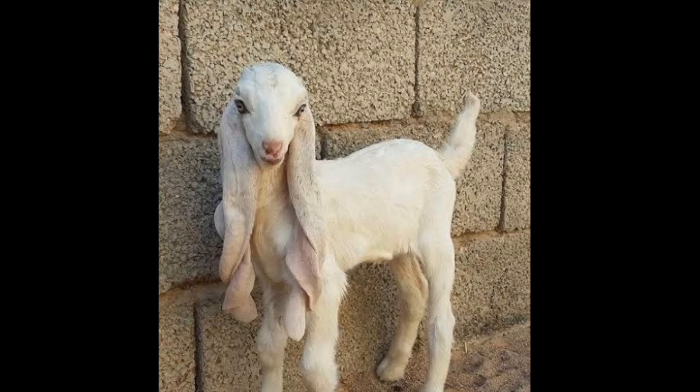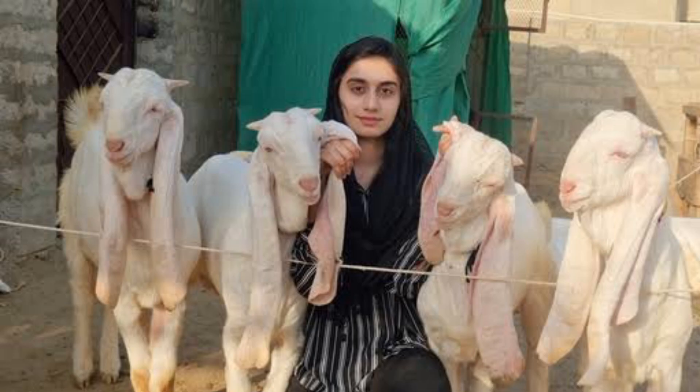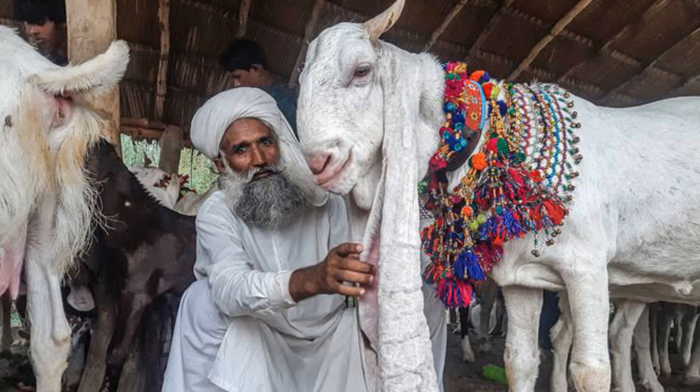Nature has blessed Pakistan with everything that humans could ever desire. From beautiful mountains to clear seas, Pakistan has an abundance of it all. Similarly, Pakistan has the blessing of many different species of animals.